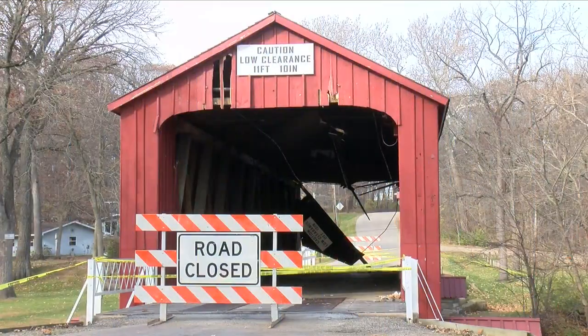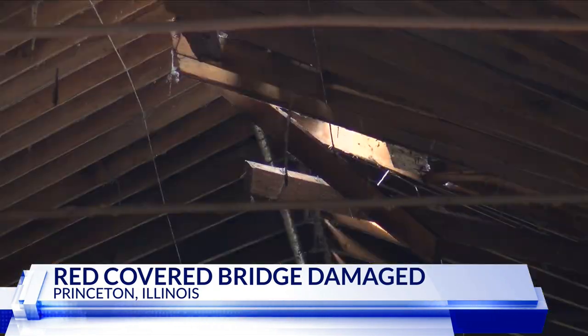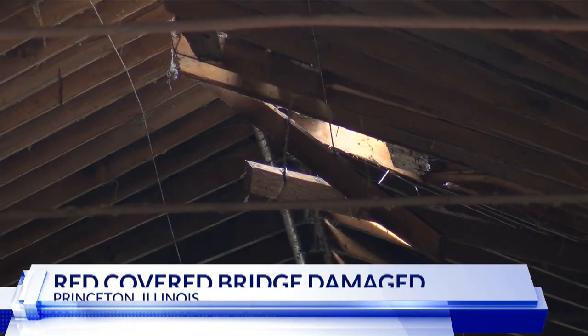Crews spent the day clearing debris and making sure the surrounding area is safe for the people who live in that area. Our Quad Cities' Jackson Rusynski reports they want the bridge to be restored.